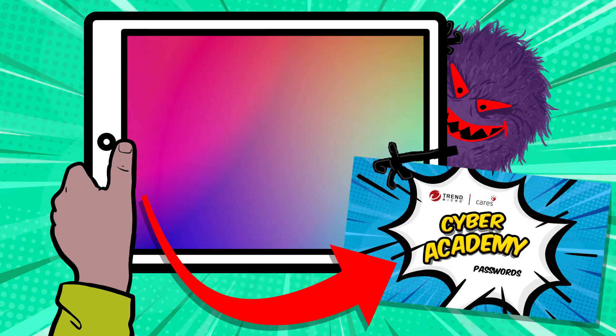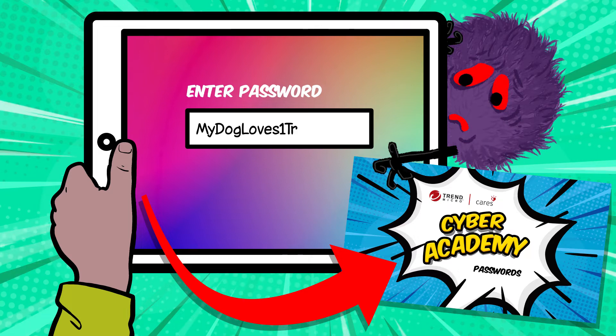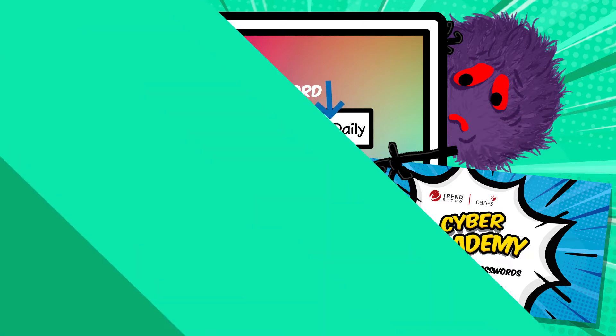If you did the password skills challenge then you already know that a strong password helps keep all your information safe. Strong passwords are long with a mix of letters, numbers and special characters.